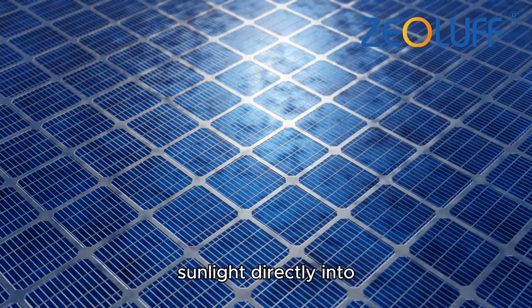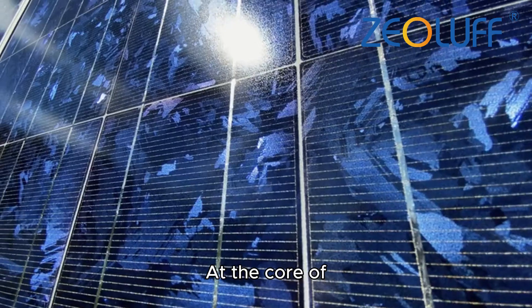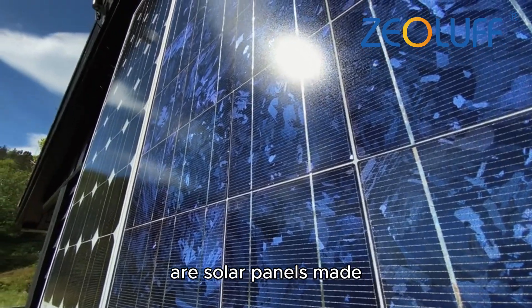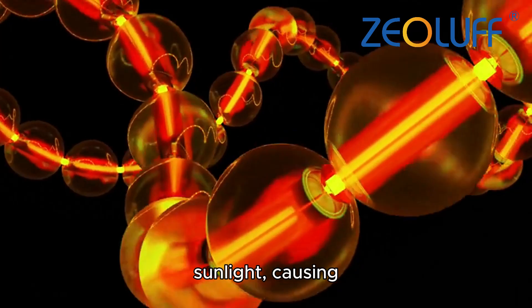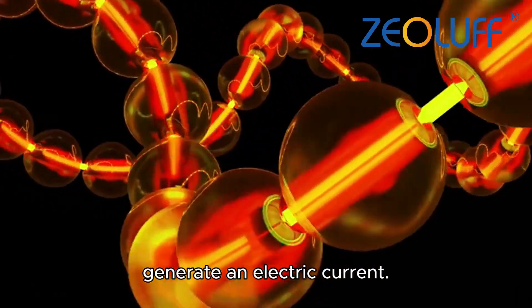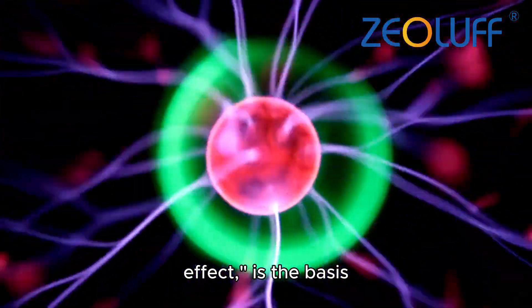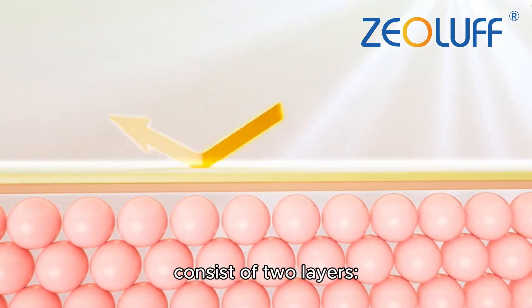Photovoltaic (PV) technology, which converts sunlight directly into electricity, is a key innovation that enables us to harness this energy. At the core of photovoltaic technology are solar panels made from semiconductor materials. These materials absorb sunlight, causing electrons to move and generate an electric current. This phenomenon, known as the photoelectric effect, is the basis of how PV cells generate electricity.